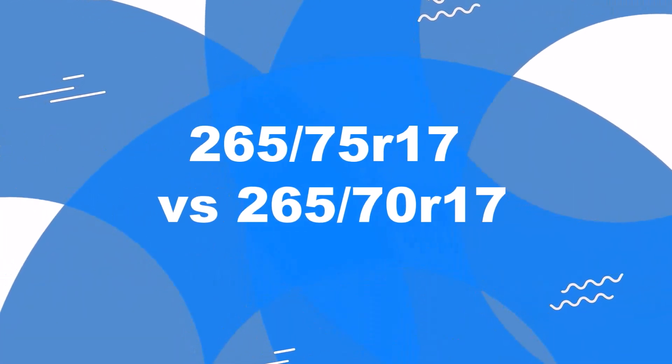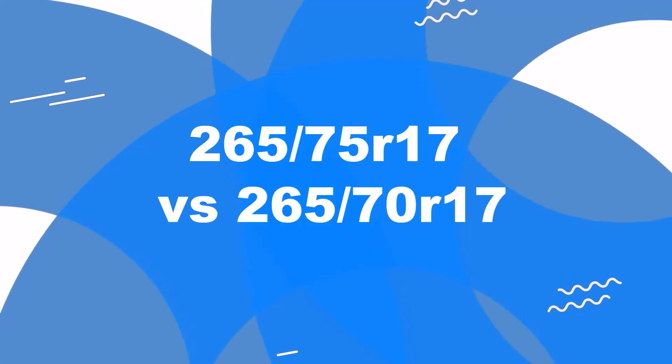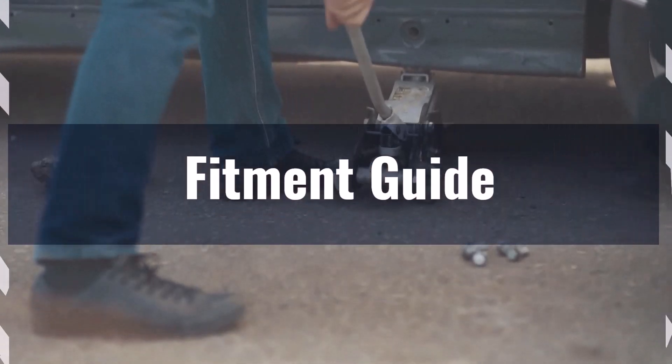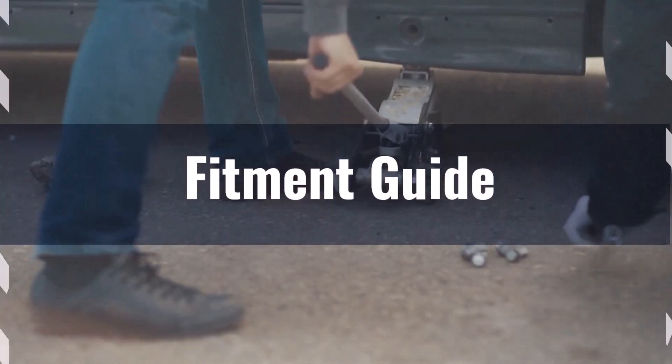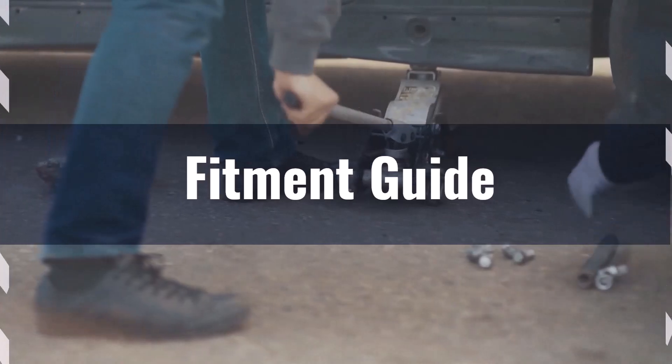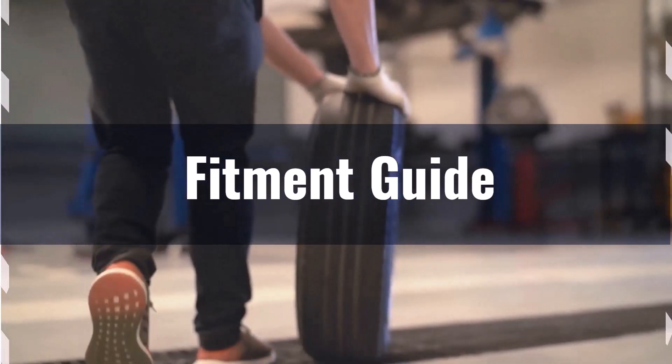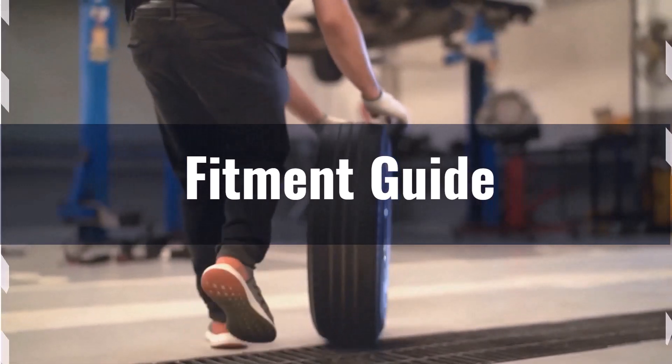Welcome to our comparison video on switching from 265/75R17 to 265/70R17. The diameter difference between these tire sizes is 3.2%, which slightly exceeds the acceptable 3% range. This means the interchange is not recommended without careful consideration and potential adaptations.